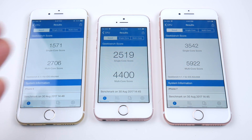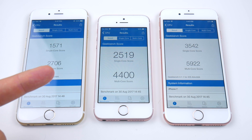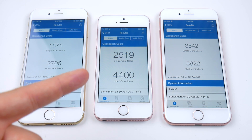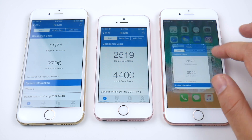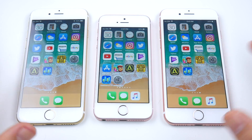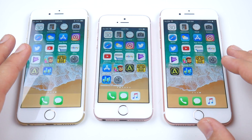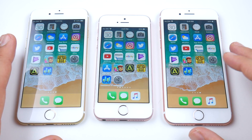All the final Geekbench scores are in: 1571 single-core and 2706 multi-core on the iPhone 6; 2519 single-core and 4400 multi-core on the iPhone SE; 3542 single-core and 5922 multi-core on the iPhone 7. Each one increases as expected. But in the real world, it looked like the SE was running it a little bit better than the iPhone 7 — we did see app issues with the App Store on the 7. I expect that to change with upcoming releases.